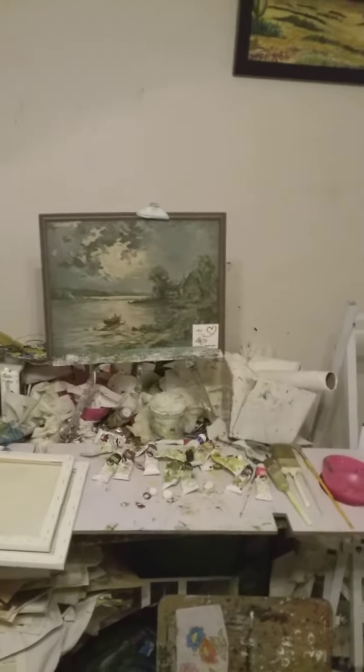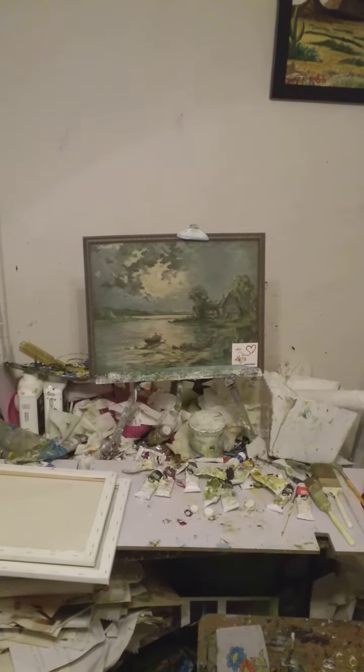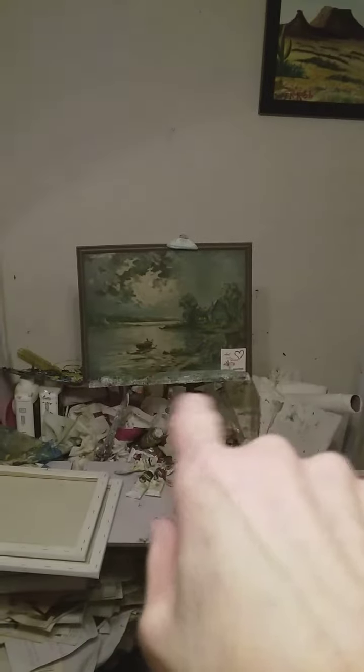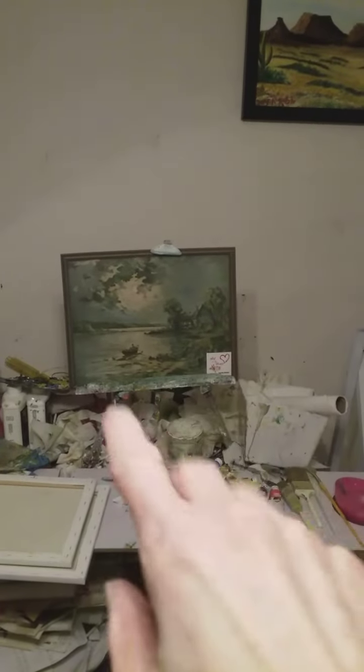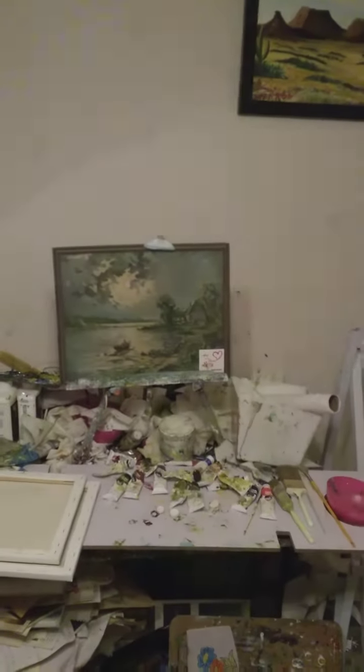I'm showing y'all a painting — it kind of looks like watercolors, almost like a watercolor-type painting. It's a man in a boat, looks like at nighttime on a lake, and there's like a camping cabin or house right there.